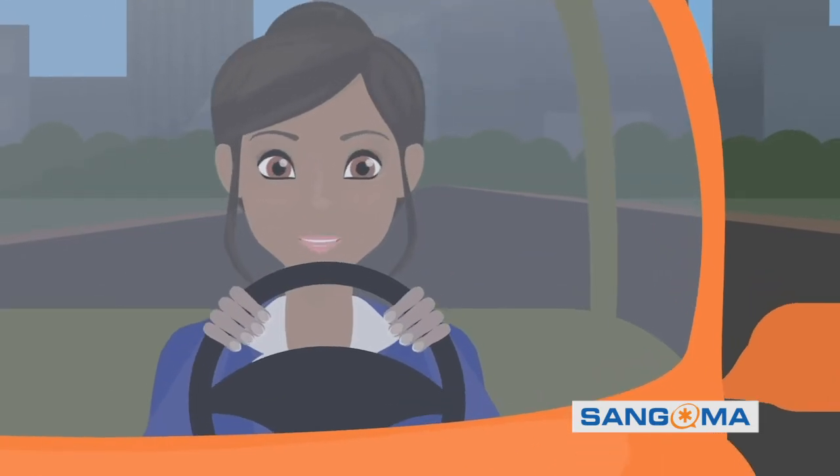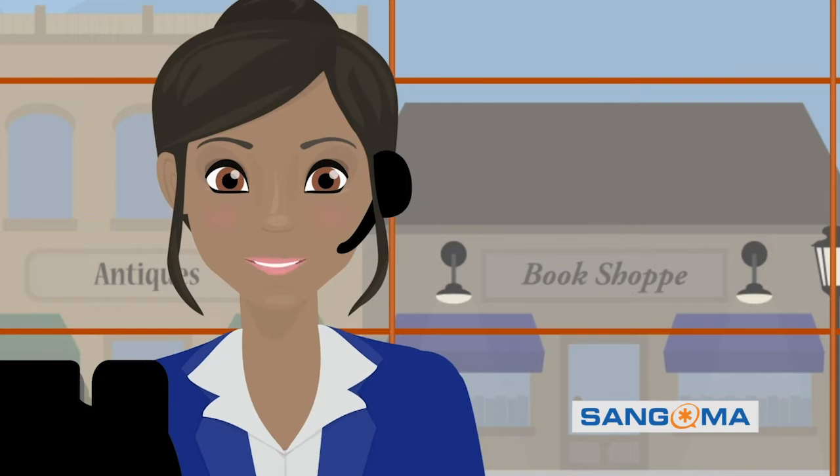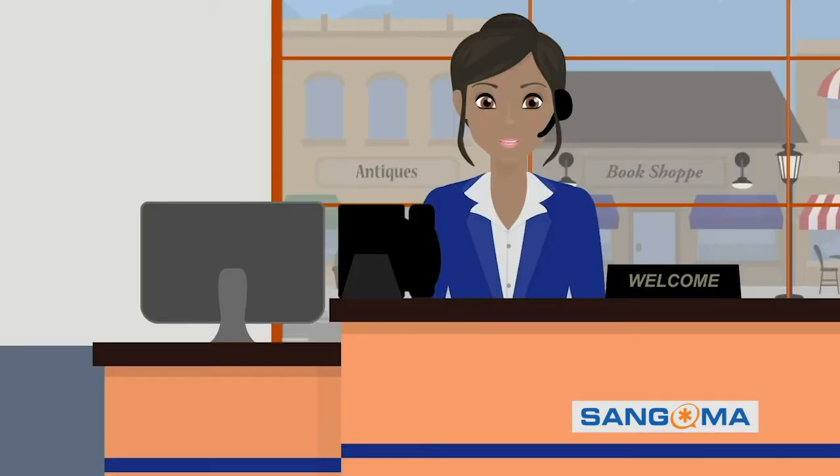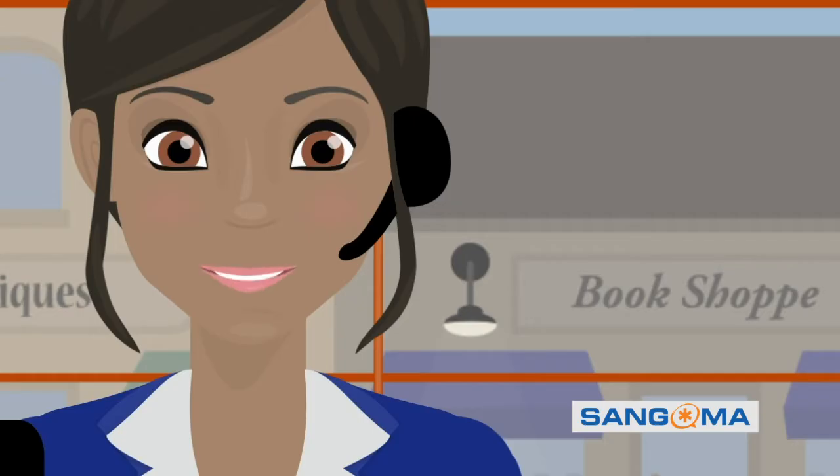Look, I play many roles, but when I'm at work, I'm a Switchvox Pro. I like to communicate on my terms and focus on connecting when and where I need to, and Switchvox gets that.